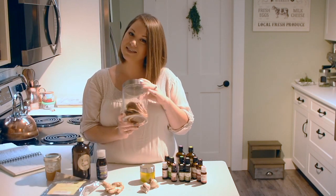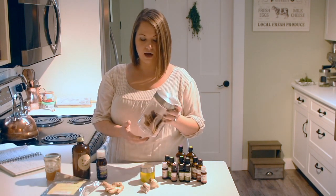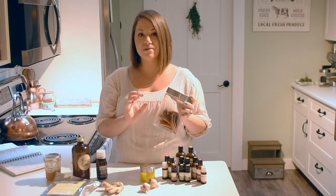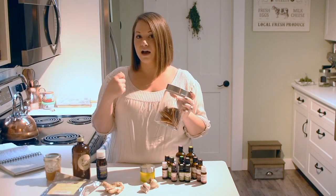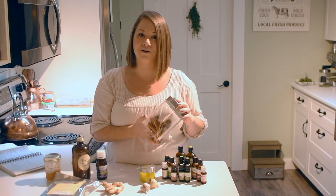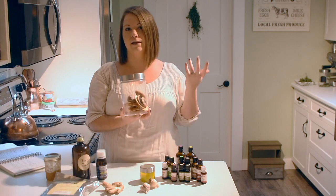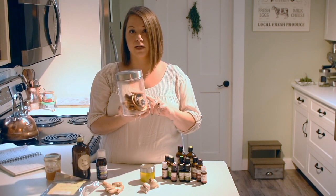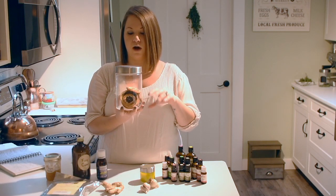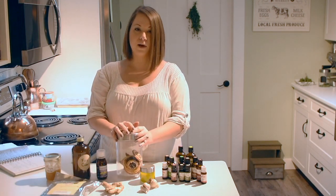These are dried orange slices. I keep these on hand because when I'm feeling run down or sick, I put them in a food processor to break them down, then grind them in a coffee grinder into a fine powder and mix that with hot water and honey — essentially a homemade vitamin C powder. The benefit of using dried orange slices this way rather than drinking orange juice is that a lot of the nutrients, essential oils, vitamins are concentrated in the peels, which are actually more nutrient-dense than the pulp or juice. I have a recipe for that on the blog as well.